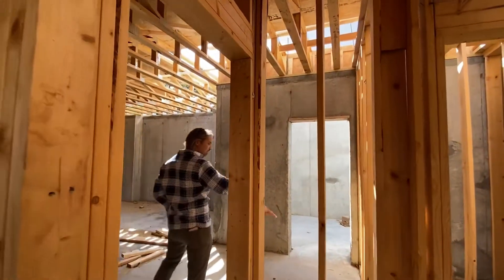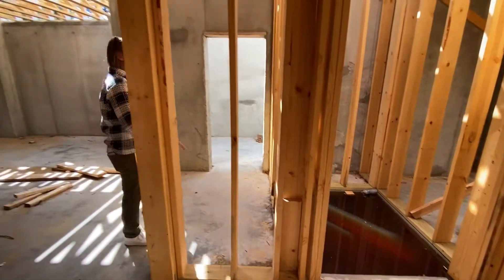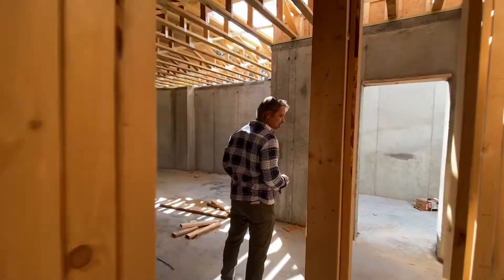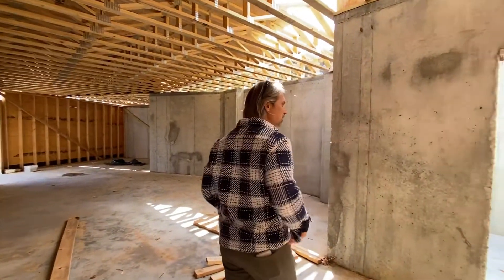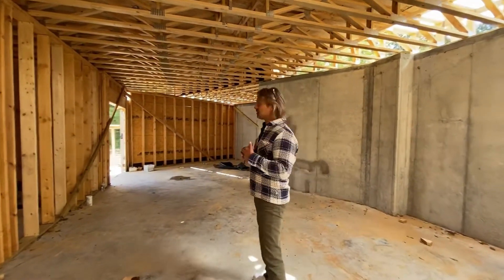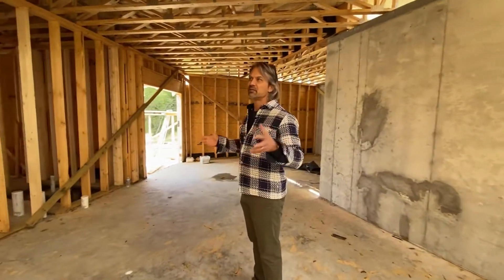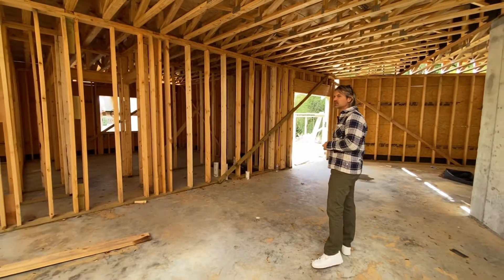This is a future elevator pit. We're not going to be installing that now, but it's there for a future aging-in-place situation and gives them an option to put an elevator in down the road. This area that we're standing in is going to be a mechanical room — all of this will be for piping, conduits, HVAC machinery, and things of that nature, but it's a nice big space to utilize for that.